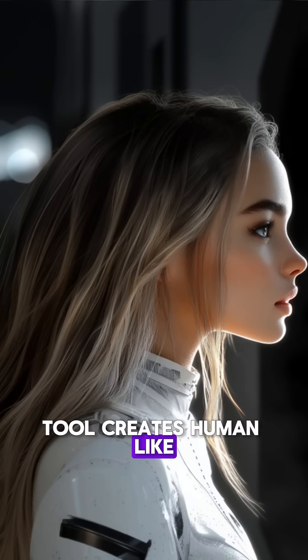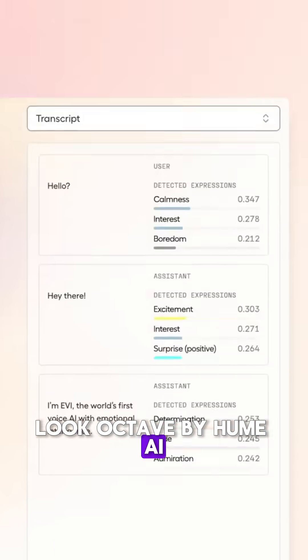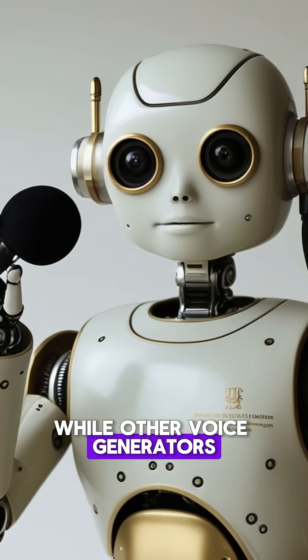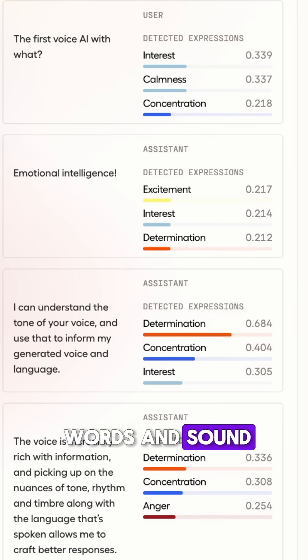This AI tool creates human-like voice with perfect emotions. Octave by Hume AI just changed everything about text-to-speech. While other voice generators sound robotic, this tool understands the emotional connection between words and sound.